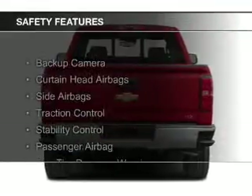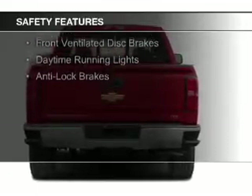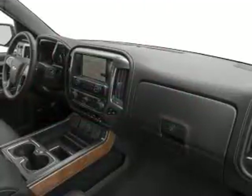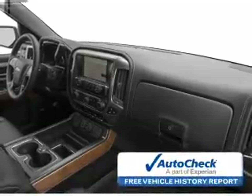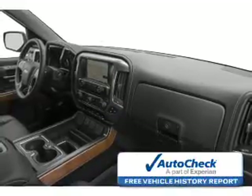Safety was made a priority with these features: a backup camera, curtain head airbags, side airbags, traction control, stability control, a passenger airbag, low tire pressure warning, front ventilated disc brakes, daytime running lights, and anti-lock brakes. Be confident in your purchase with an AutoCheck Vehicle History Report, the industry's trusted vehicle history provider.